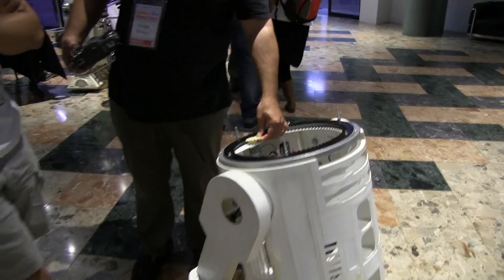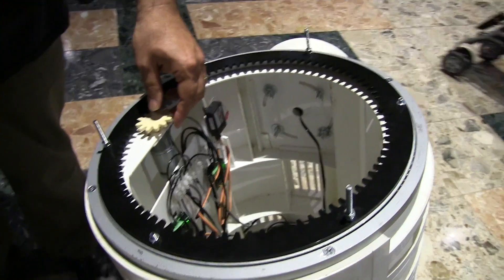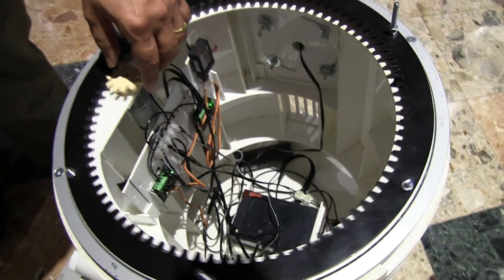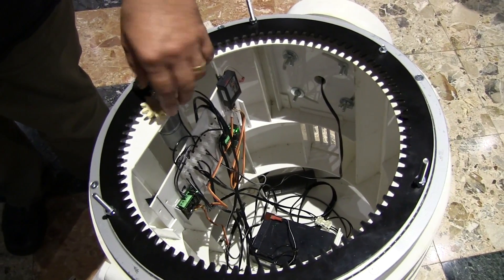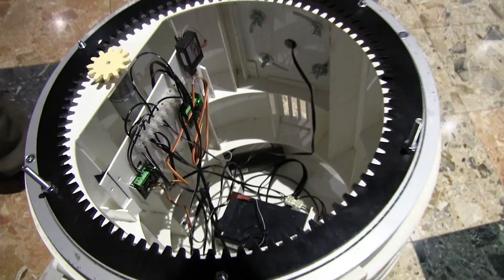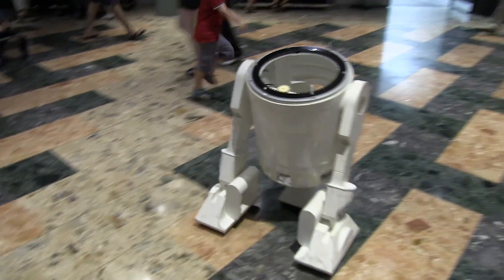And we have an R2 without the head. Why is R2 headless — are we doing some troubleshooting? No. Have you seen that show — Sleepy Hollow? This is called Sleepy R2. Well done.